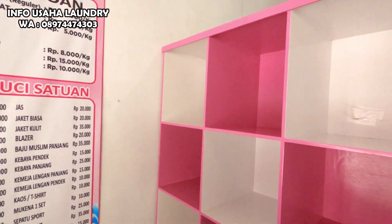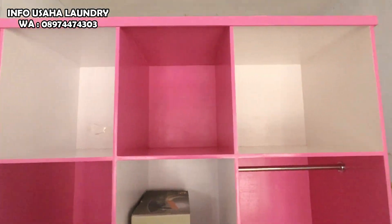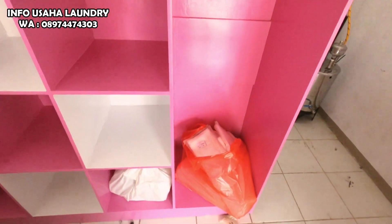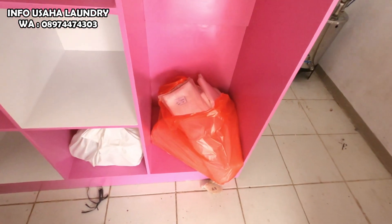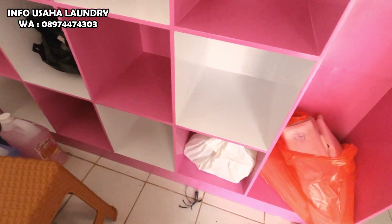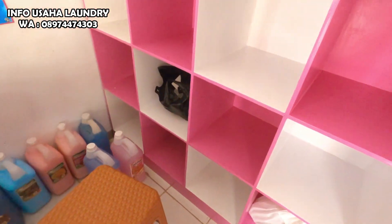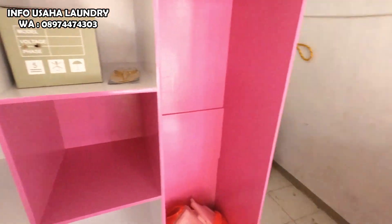Untuk rak laundry ini warnanya pink karena memang permintaan dari customer. Kalau misalkan warna biru juga kita bisa menyesuaikan dengan stok yang ada. Kemudian dapat kursi juga ya, kursi plastik.